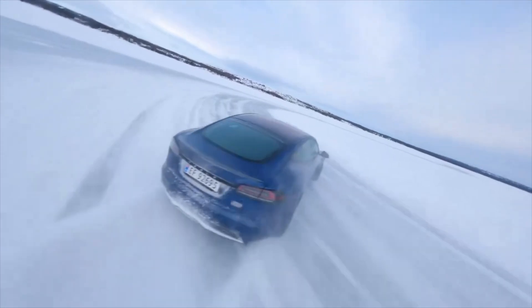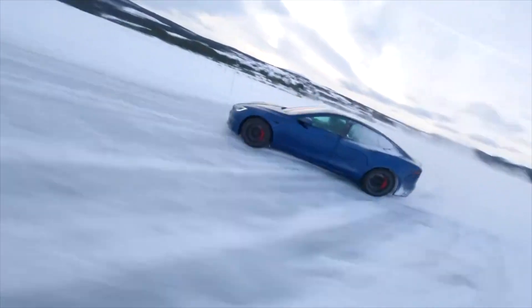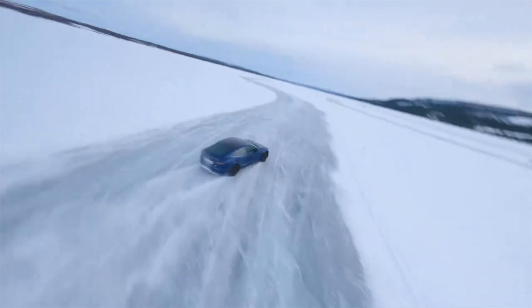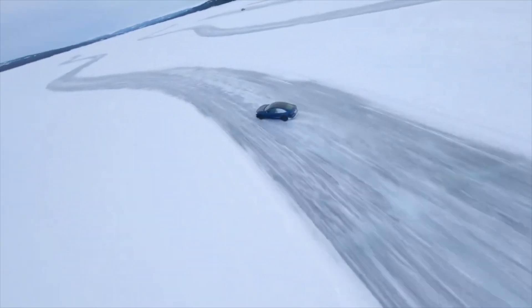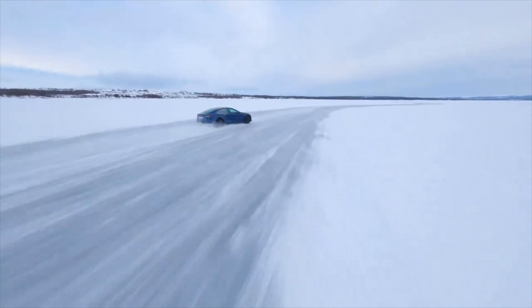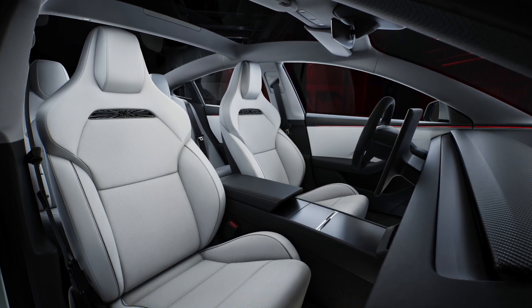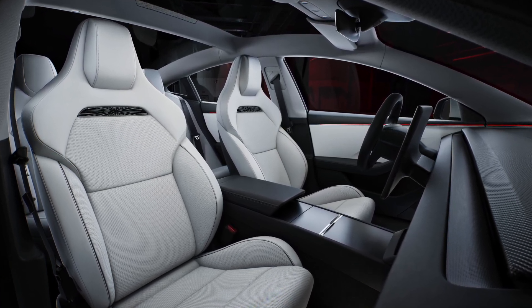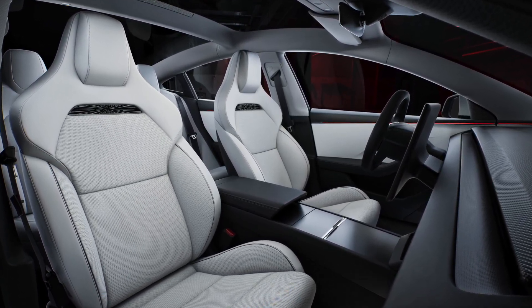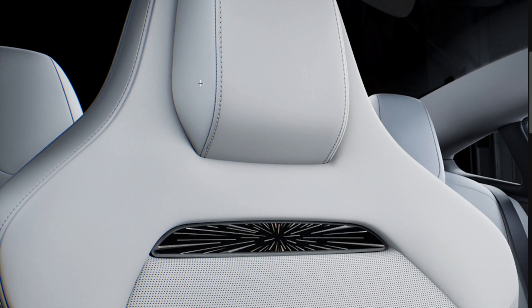Despite their sport-oriented design, comfort is not compromised in the New Model S Plaid Sport Seats. Featuring a modular seat architecture, these seats offer exceptional comfort and support while maintaining versatility. With the same 12-way power adjustment, heating, and ventilation functionalities found in our standard seats, drivers can customize their seating position to suit their preferences and driving style.